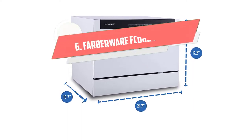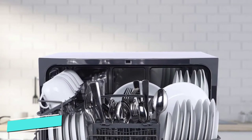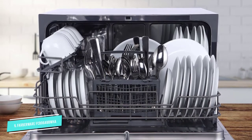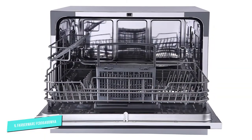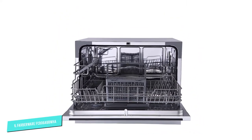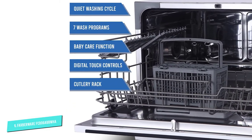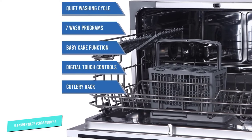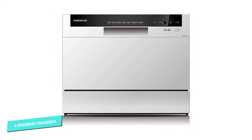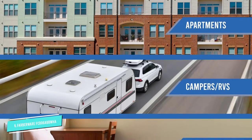Number 6: Farberware Professional FCD06 ABBWHA. This Energy Star Certified Dishwasher is one to consider if you want to save energy. There is also a light cycle if you want to save water and electricity. Overall, the estimated annual cost to run this dishwasher is $27 with electric and $18 with gas. While the decibel level isn't specified, customers love that it's quiet. If you live in a studio apartment or an RV, then a quiet dishwasher is a big bonus.